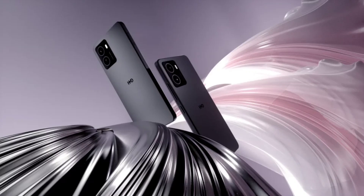On the back, the Skyline is likely to sport a triple-camera system featuring a 108MP main sensor, an ultrawide lens, and a macro or depth sensor. For selfies, a 32MP camera will be on hand.